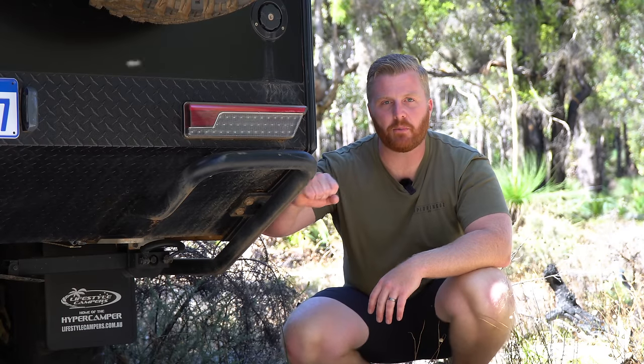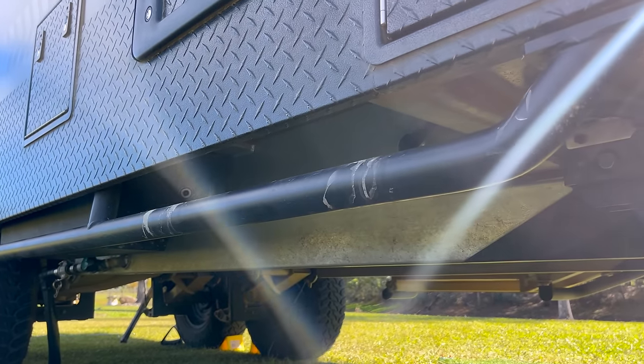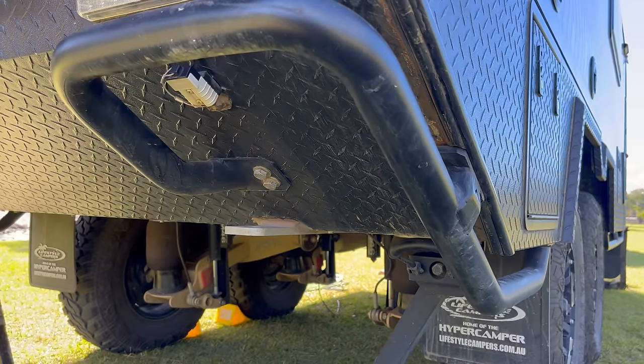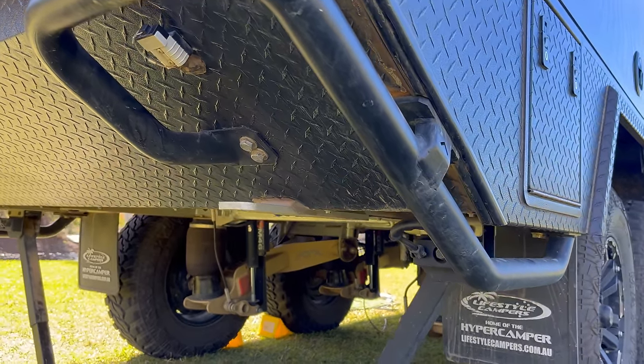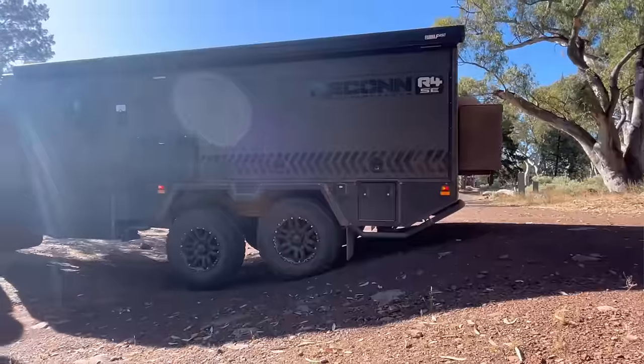Underneath the camper the whole way around, we have these optional extra rock sliders. They really do look great and set the camper off nicely, making it look tough and strong. However, I will admit that we never really needed them on the tracks and driving that we did. Given the extra cost and the weight they add, I probably wouldn't add them again if I had my time over.